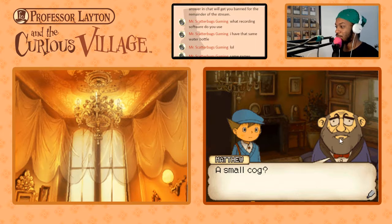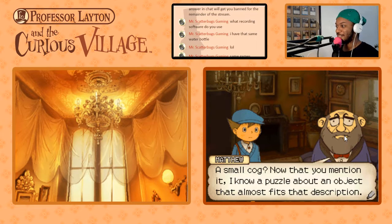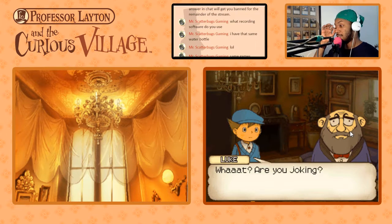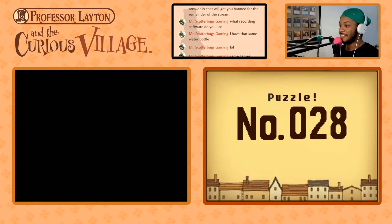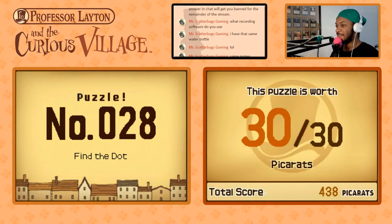A small cog? Now that you mention it, I know a puzzle about an object that almost fits that description. They just fit the fact that they have a puzzle for me in an everyday conversation. What? Are you joking? A puzzle at a time like this? Alright, let's solve today's first puzzle. This one is 'Find the Dot.'